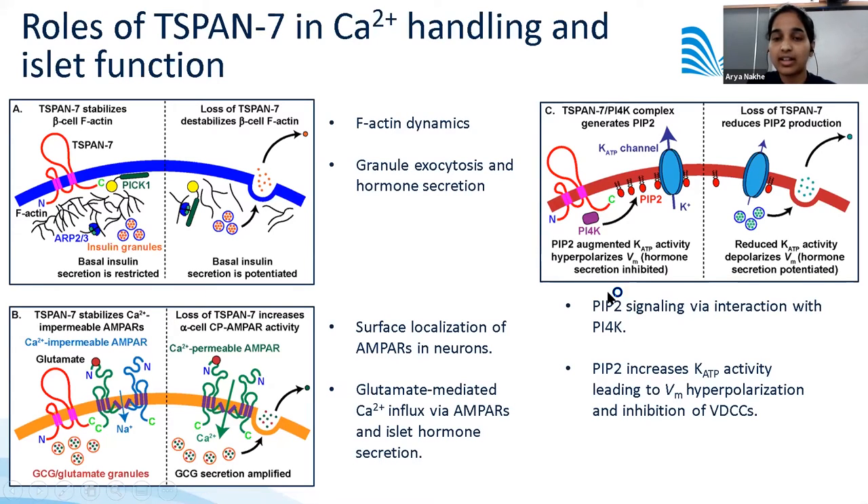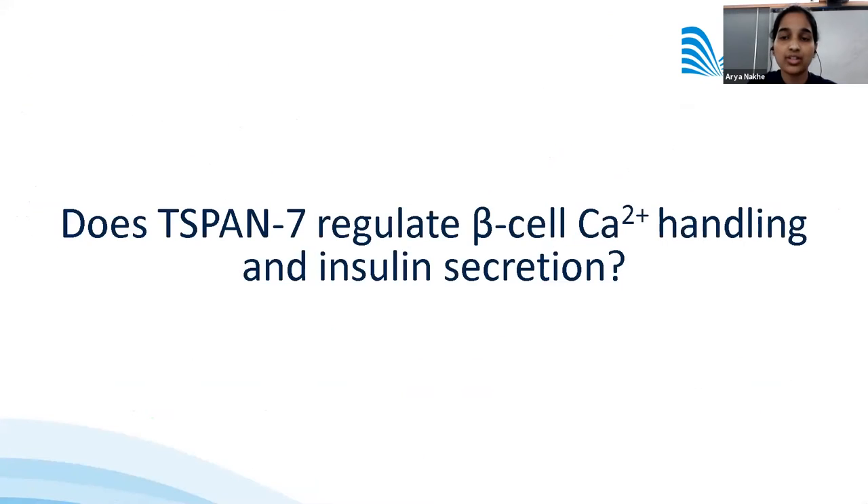It is evident that T-SPAN7 is likely to play a very important role in calcium handling in the islets. Based on this information, we asked the question whether T-SPAN7 regulates beta cell calcium handling and insulin secretion. I'll now hand over to Matt, who will explain the results of our study.